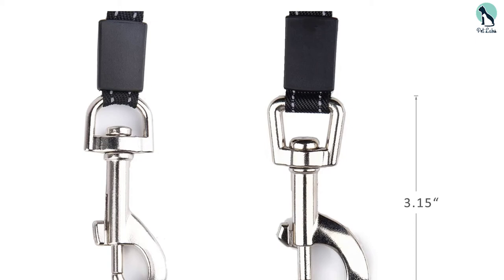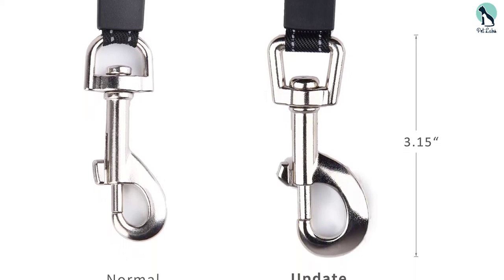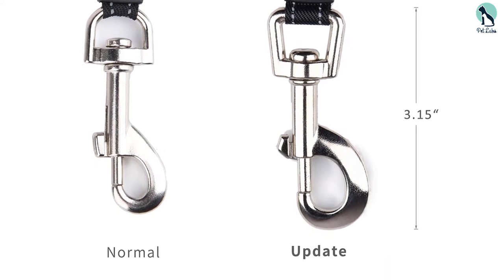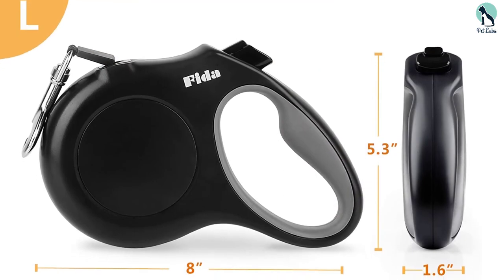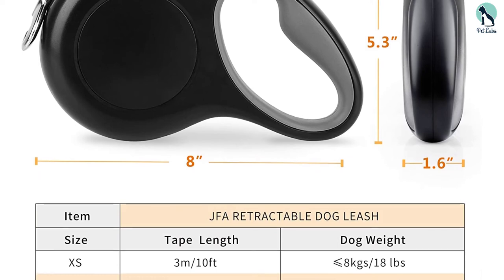The FIDA Retractable Dog Leash allows dog parents to go on exciting walks with their canine buddies while maintaining a certain degree of control. The leash's durable build is ideal for use on large pooches, and the various safety features embedded in the leash's design contribute to providing fulfilling walking exercises.